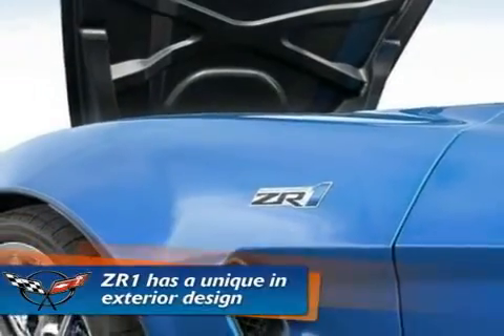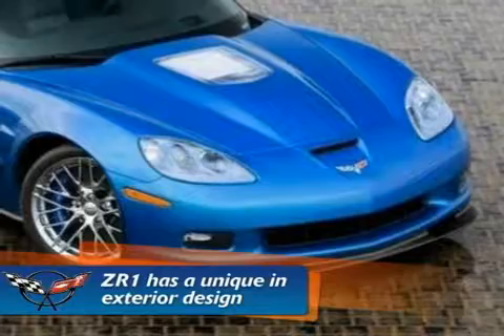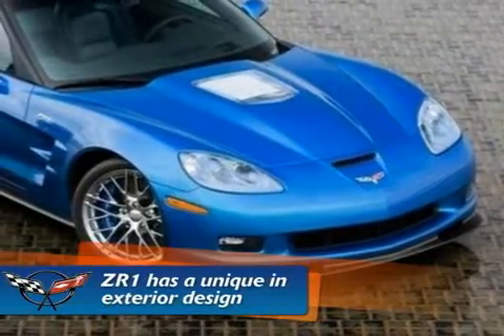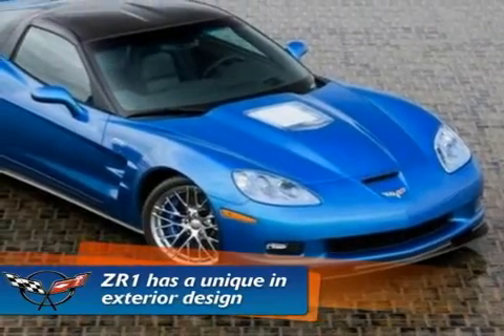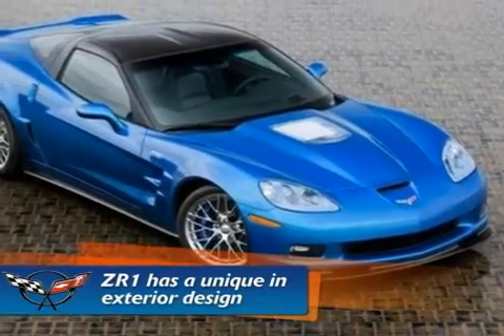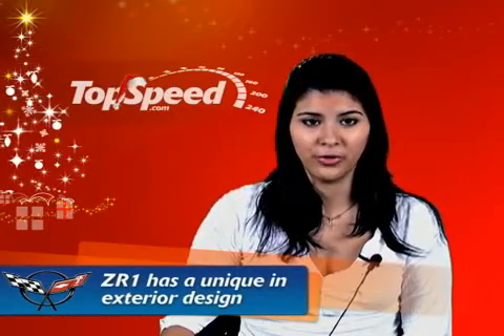The new ZR1 has a unique exterior design compared to the older Corvette models. The new ZR1 turns heads with its carbon fiber dual port fenders, exposed carbon fiber roof panel, rockers, front splitter and unique rear spoiler. Even more exclusive to the ZR1 is a raised carbon fiber hood that has a polycarbonate window that provides a view of the supercharged engine's intercooler.